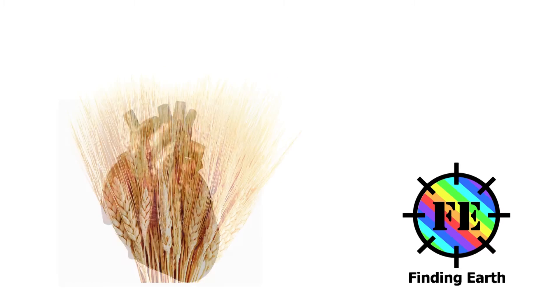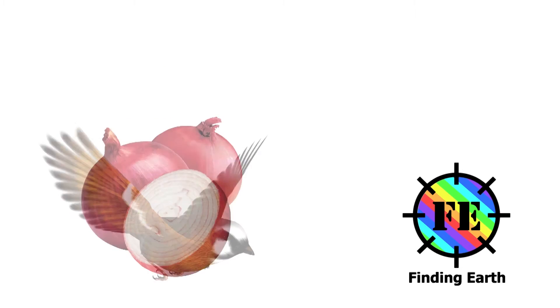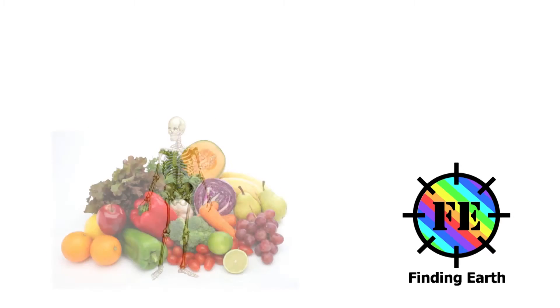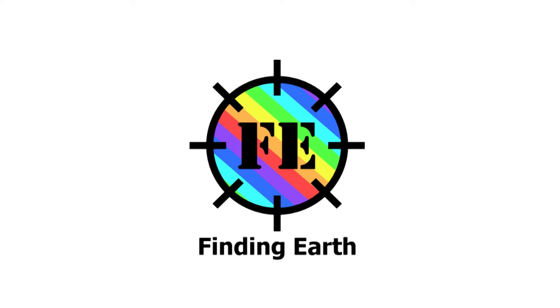From North to South, East to West, we're going to explore the art — the art full of wonders and mysteries. Welcome to Finding Art.